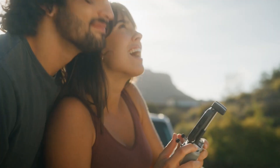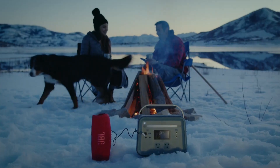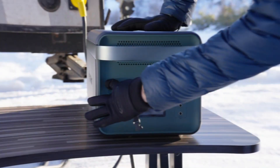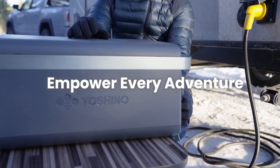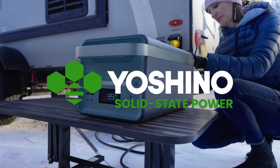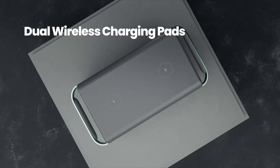The utility of a modest battery like the B-330 is manifold — whether for outdoor excursions, emergency power reserves, or simply recharging your essential devices during power outages. The larger variants cater to these needs with enhanced efficacy, facilitating operation of power tools at off-grid worksites, sustaining larger appliances during blackouts, or even restoring full functionality to your home infrastructure.